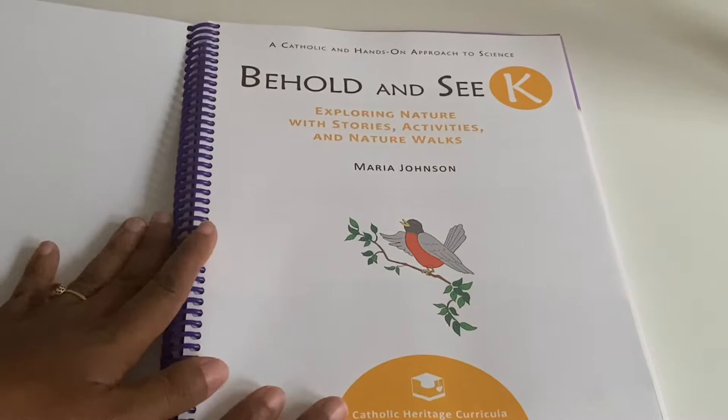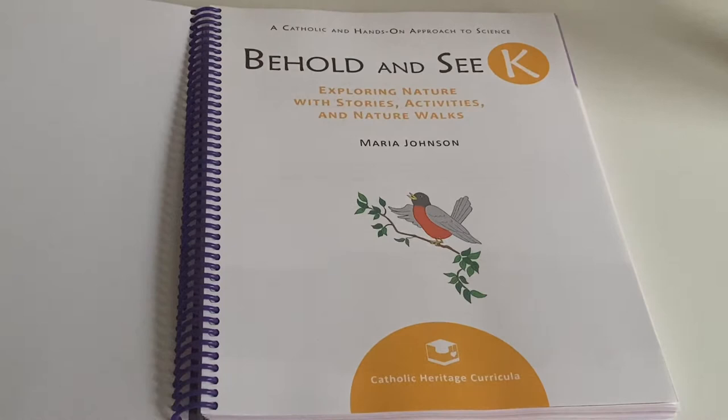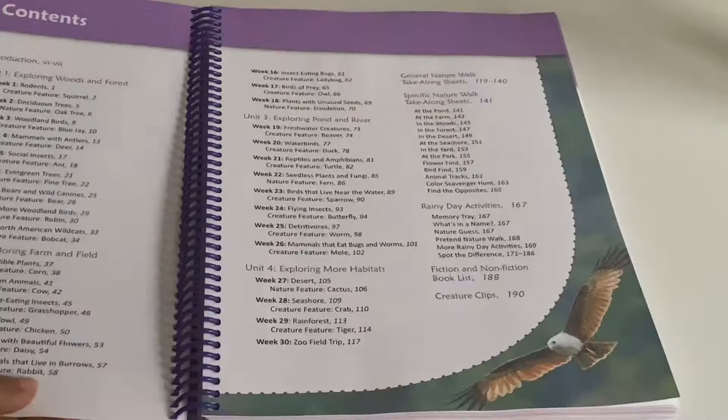It describes itself as a Catholic and hands-on approach to science. Obviously it's called Catholic Heritage Curricula, so this is a Catholic curriculum. But you don't have to be Catholic specifically to use it — if you like the way it looks and you're interested, just get it.